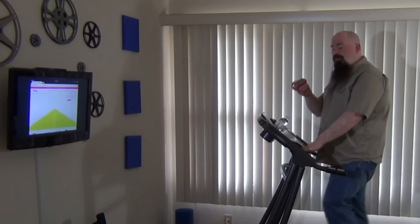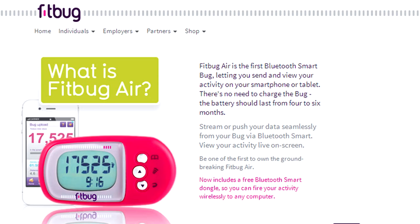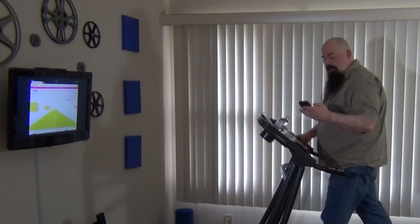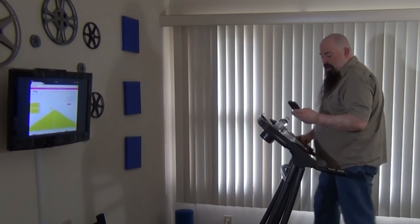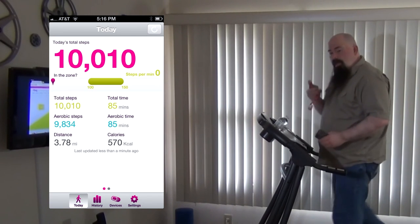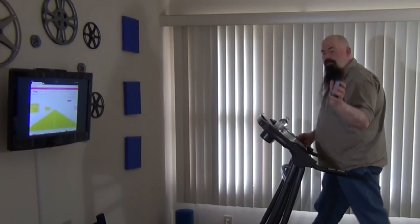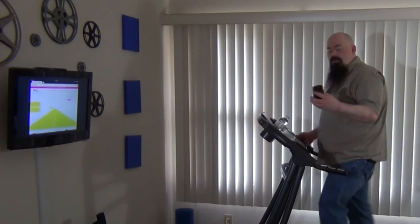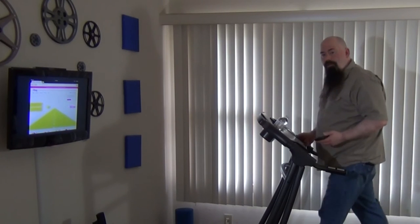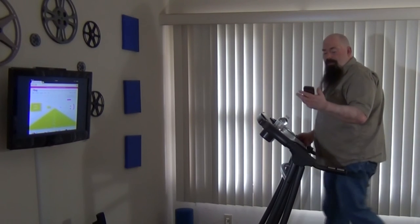One more thing I want to show you — this little device I use while I'm walking. It's called the FitBug. I got it at CES. Basically it's a pedometer just like any other pedometer except it Bluetooth connects into your phone or device. You could put it on your iPad, but I have it on my iPhone. I bring up the FitBug and it tells me how many steps. You keep it on your belt pack, press the center button, and it'll Bluetooth connect to the phone. Right now I'm at 10,010 steps with 9,834 of them being aerobic. I've gone 3.78 miles and burned about 570 calories.